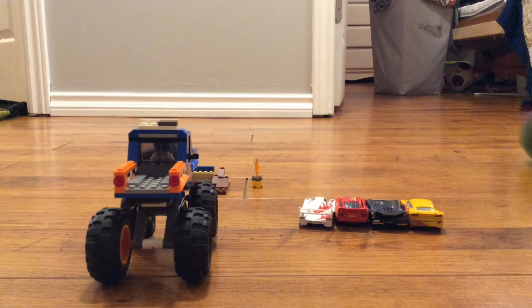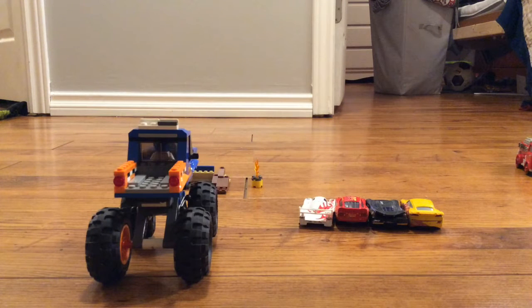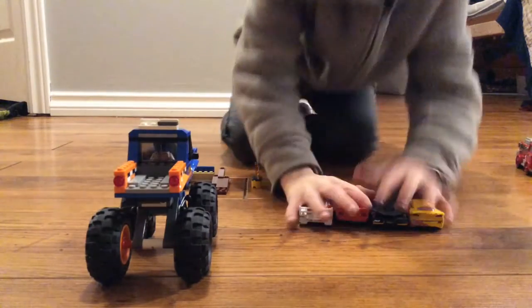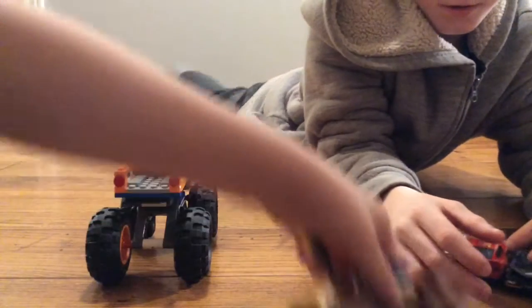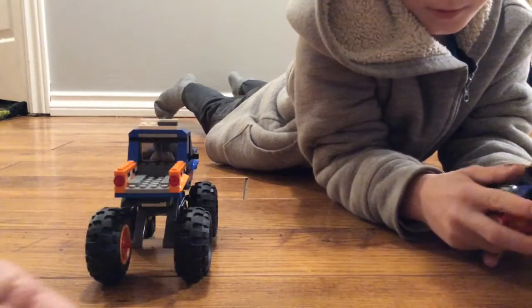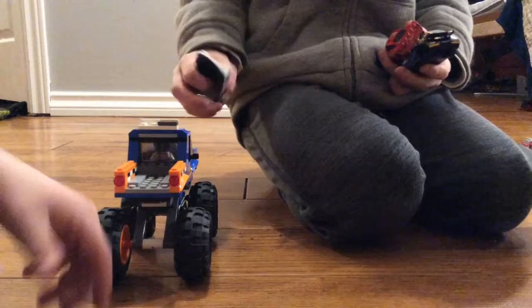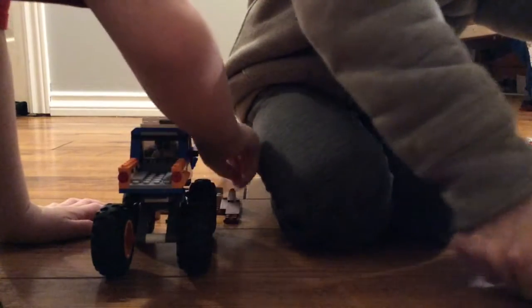Hey guys, it's Cameron Banerjee here and today I'm going to be doing a car race video. We just have some cars here and there's a monster truck right over here that I built from Lego. This is it — it came with flames, and this little bucket came with food. These are the cars that we are racing: the monster truck is Crusher, and this is a Japanese car number seven.